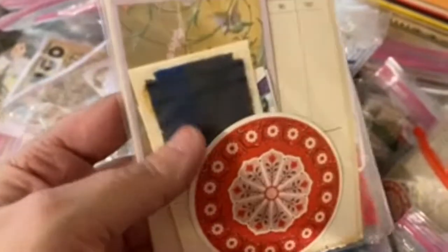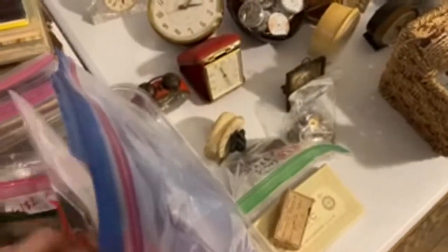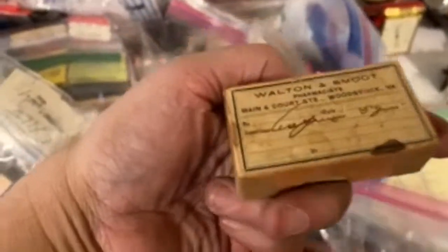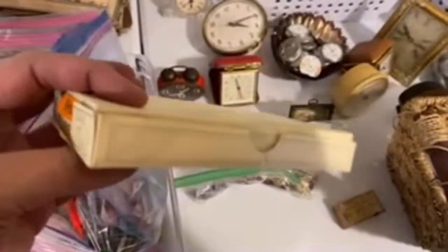Oh, these are cool little bridge sets — there's those neat round cards, and then these are tally cards and score pad sheets. I put some of those together for you guys. Look at how cool this little thing is — it's like a little bitty pill box from the thirties. It's empty but it's really neat. And this one is a vintage thread box from Paris.